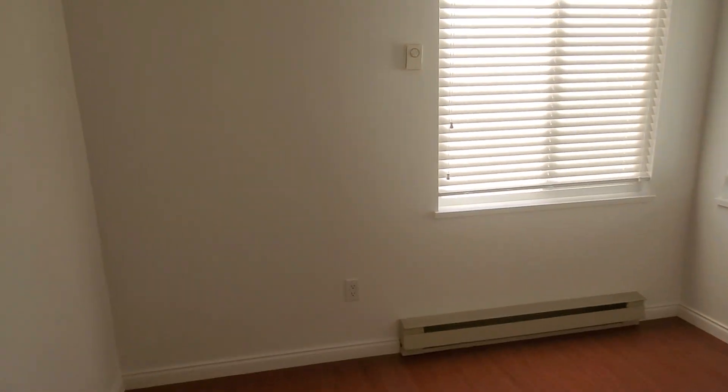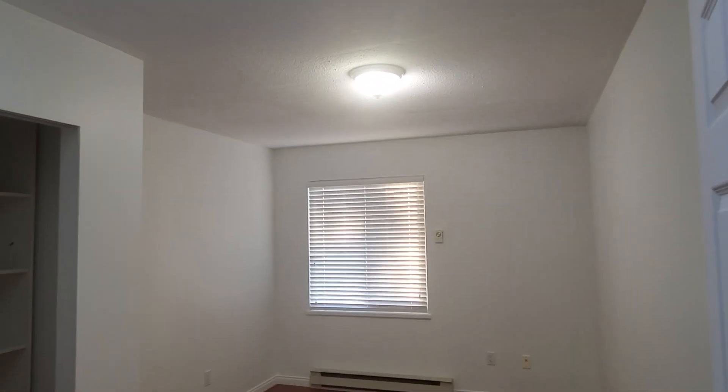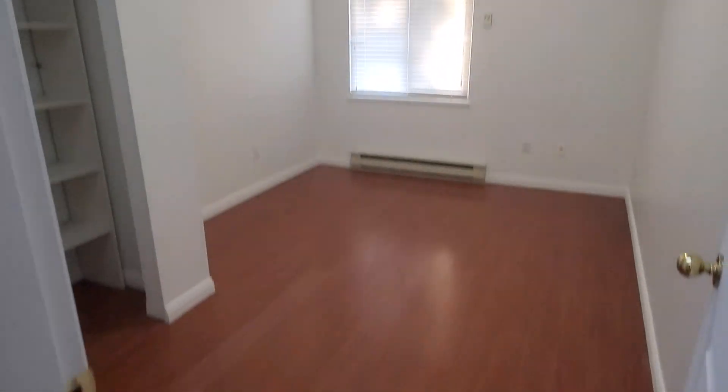Over here we have one bedroom, and then over here we have another bedroom. Here's another view.